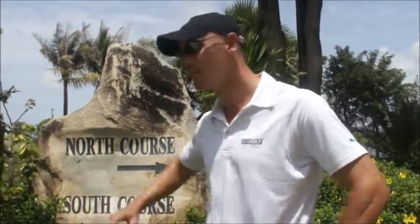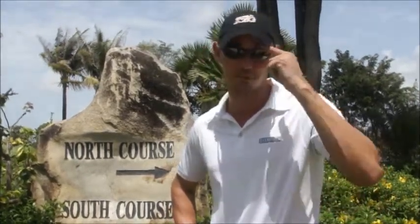We've just played the south course — the south nine — and now we're heading over to the north course. Looking forward to a great back nine, and every single hole is again something different, something unique, and we're just loving it out there. So we're going to keep on going and finish up the round.